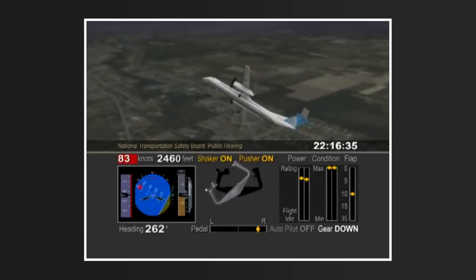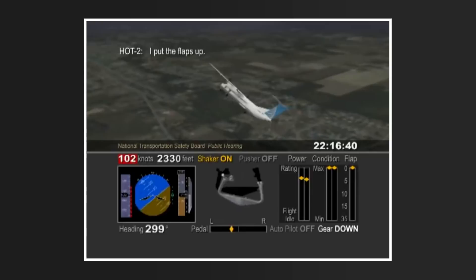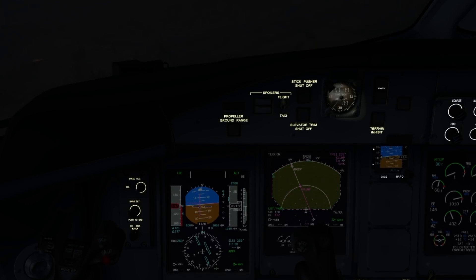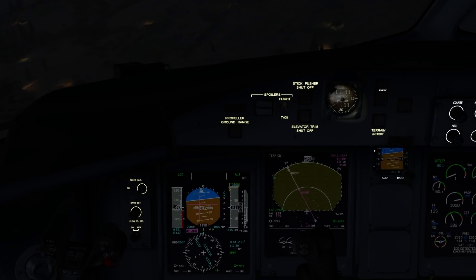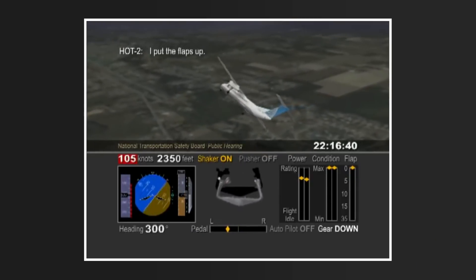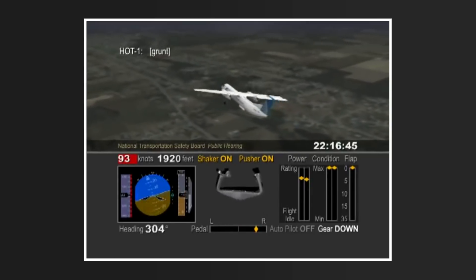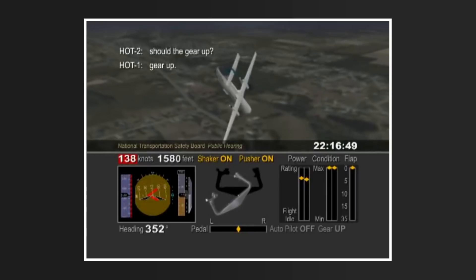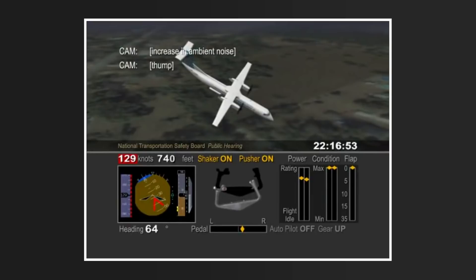There were several roll oscillations in the following seconds. What could have saved the flight was the Q400 stick pusher — it activates in response to a stall, applying force to push the control column down, the most important step in stall recovery. The stick pusher activated three times, but did not have an effect due to the captain's response of increasing back pressure, overriding it with a pull of up to 160 pounds of force. The aircraft finally collided with the ground, nose and right wing down.